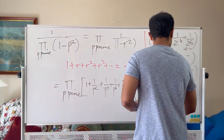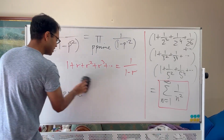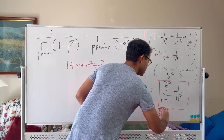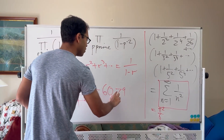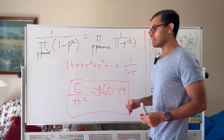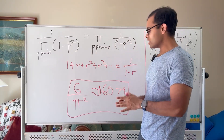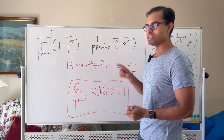The original probability we want is 1 over that sum. That sum turns out to be π squared over 6, so the probability two numbers are relatively prime is 6 over π squared, which is roughly 0.6079, or 60.79%. If you want to see why the sum of 1 over n squared equals π squared over 6, check out that video — it's a super beautiful calculation using basic trig and it's a very popular video on the channel.